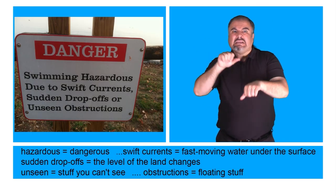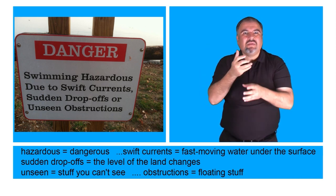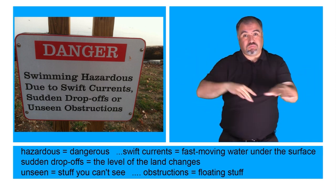Hazardous means dangerous. Swift currents mean fast-moving water under the surface. Sudden drop-offs mean the level of the land changes. Unseen means stuff you can't see, and obstructions means floating stuff.